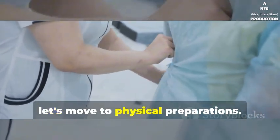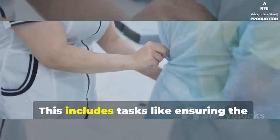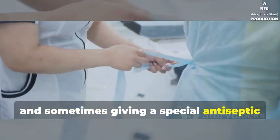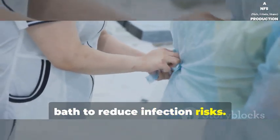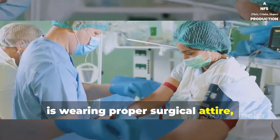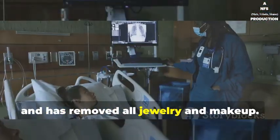Now let's move to physical preparations. This includes tasks like ensuring the patient has fasted, administering preoperative medications, and sometimes giving a special antiseptic bath to reduce infection risks. Nurses also make sure that the patient is wearing proper surgical attire, like a gown, and has removed all jewelry and makeup.